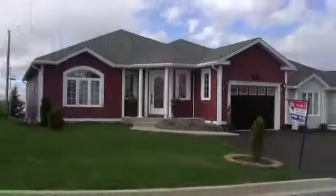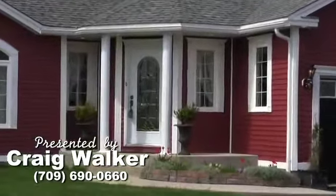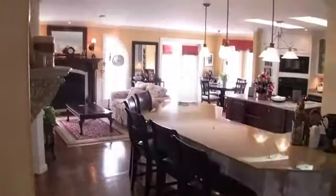This home is proudly presented by Craig Walker. From the moment you step inside, the setting is tasteful and sophisticated. Virtually every feature in this gorgeous home, right down to the moldings, has been custom designed by the owner to ensure a truly unique living experience.